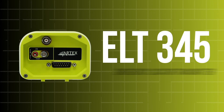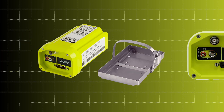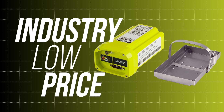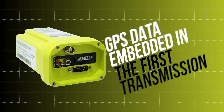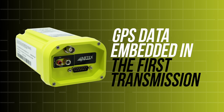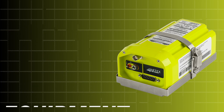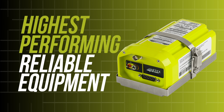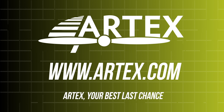Introducing the new ELT-345 from Artex. This emergency locator transmitter boasts an industry low price while providing the same quality and performance on which the Artex brand was built. GPS data is embedded within the first emergency transmission and provides search and rescue personnel with the aircraft location within 100 meters in less than a minute. View our selection of ELTs and safety products at www.artex.com. Artex — your best last chance.